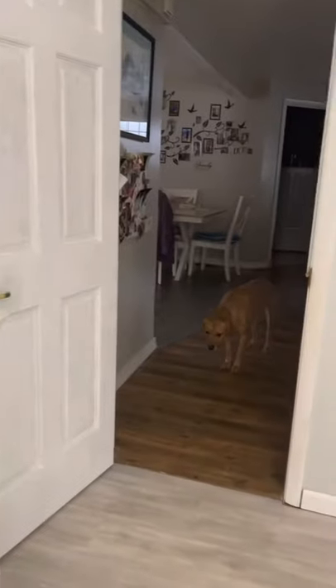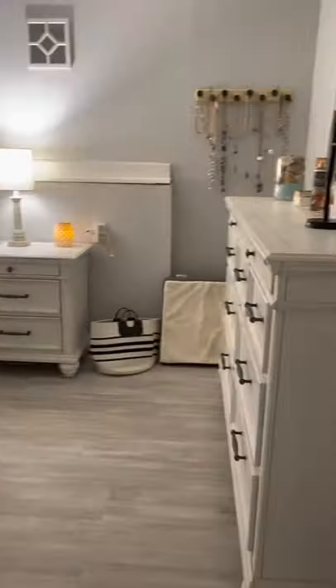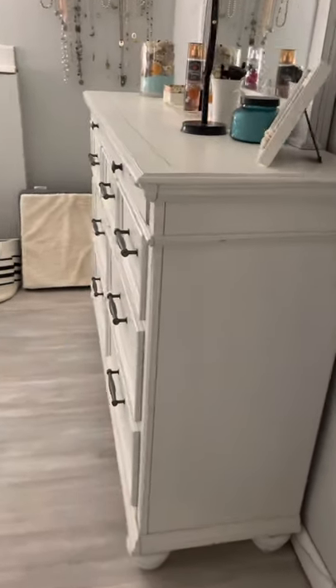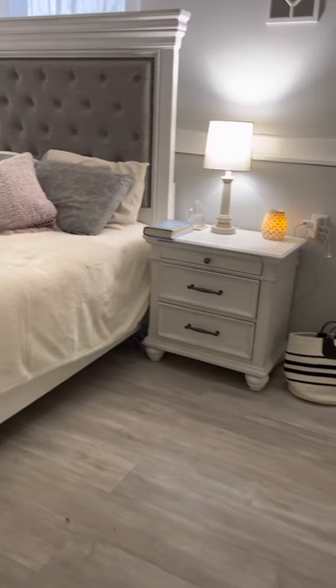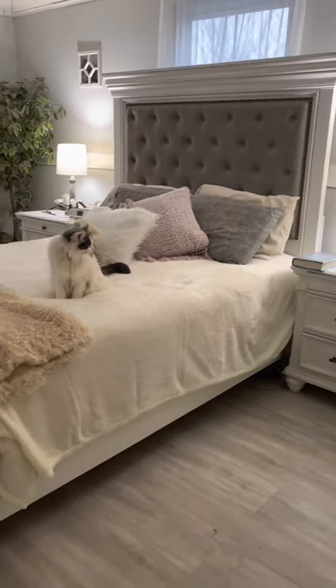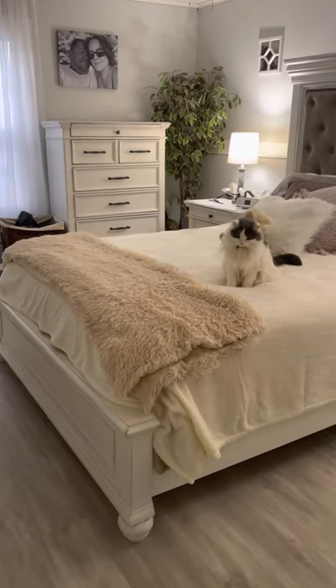This is the front door to my bedroom. And when you walk in, this is a beautiful dresser we got. We got actually the dresser and the two nightstands, the headboard, sideboard, footboard, and dresser over there, all at Big Sandy's Furniture.